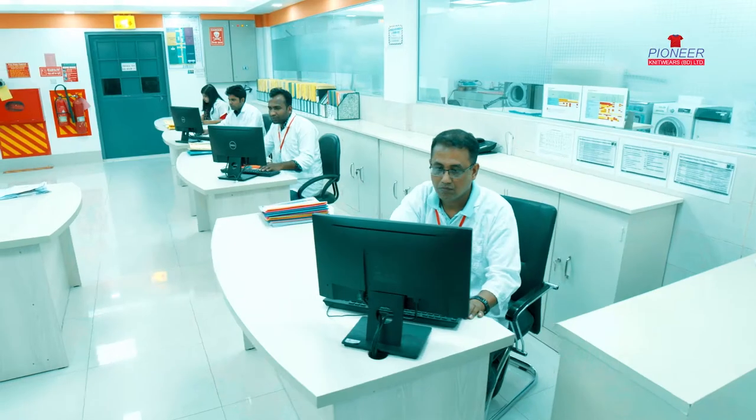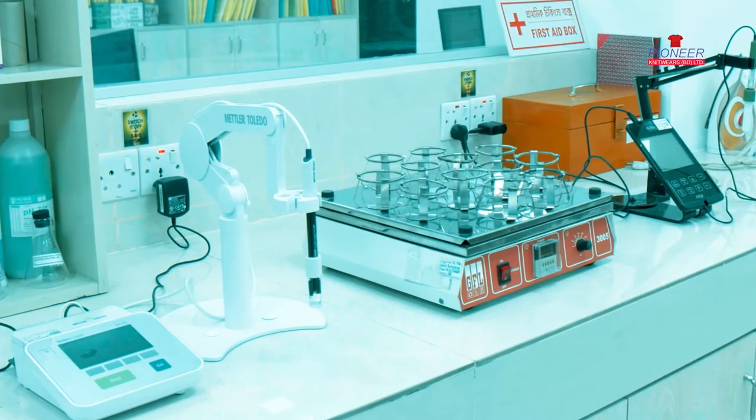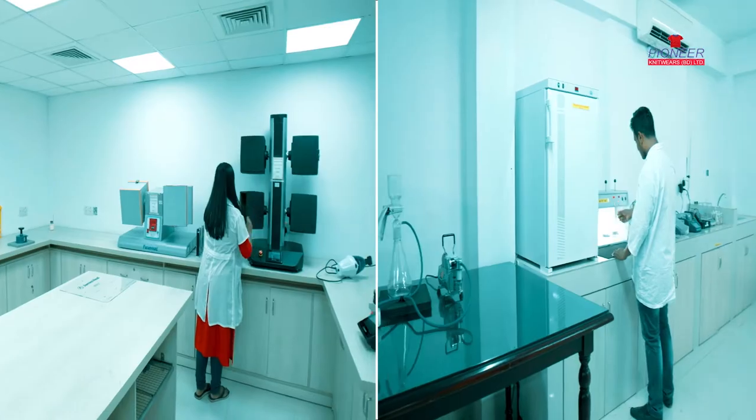The factory has world-class lab facilities. Wide-ranging physical tests are run in our own laboratory. Our lab has already been accredited by buyers like H&M, NEXT, and C&A.